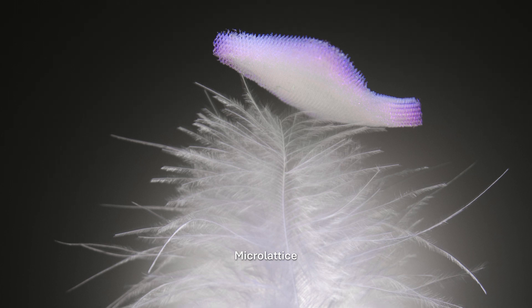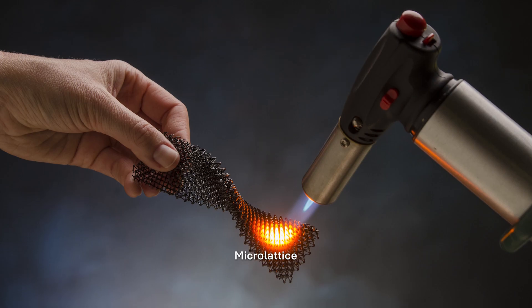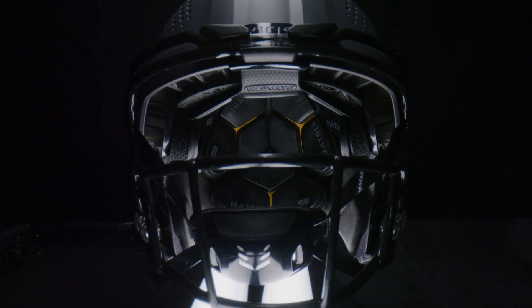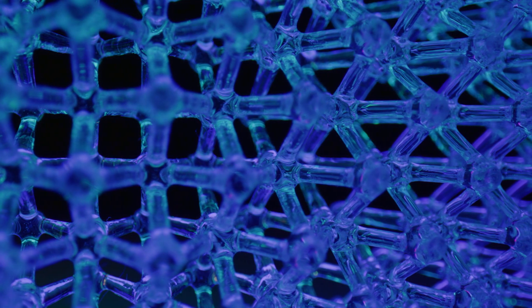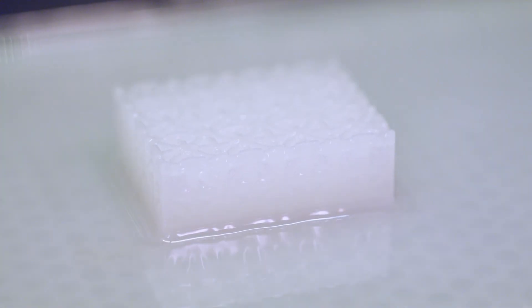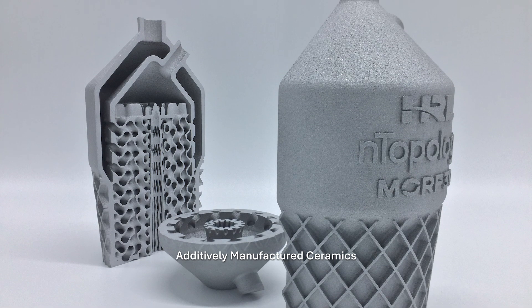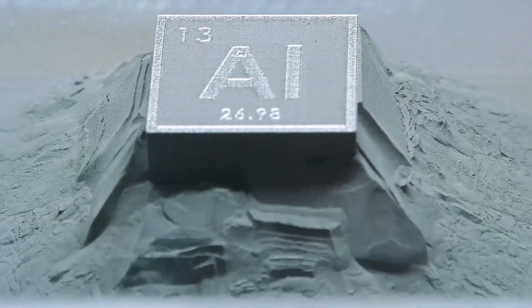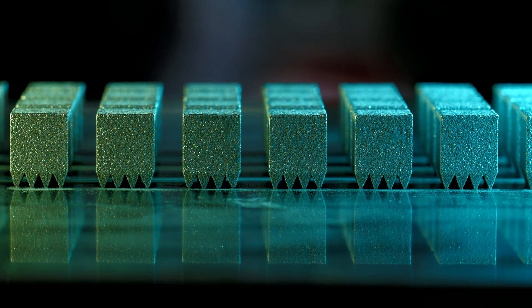Microlattice development started in the mid-2000s as part of a government project to improve soldier protective systems. Today, the innovation appears in NFL football helmets, providing superior shock absorption compared to traditional sports gear materials. The innovative light casting method used to create these microlattices is also applied to additively manufactured ceramics. HRL's work with architected materials has even transformed metal powders for 3D printing, making previously unweldable metal compositions now printable.